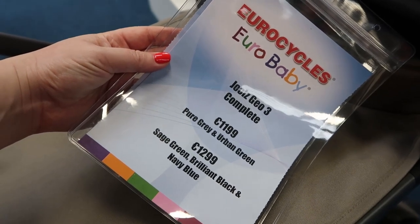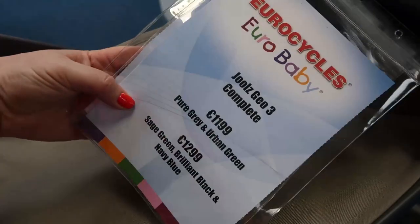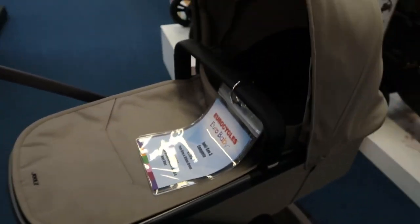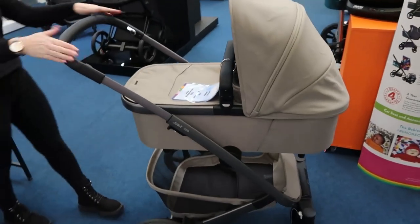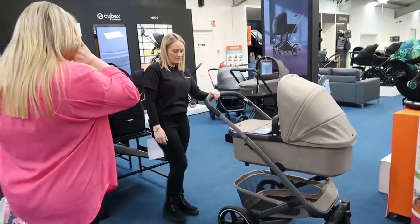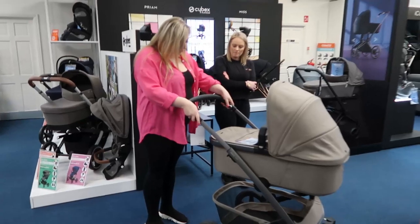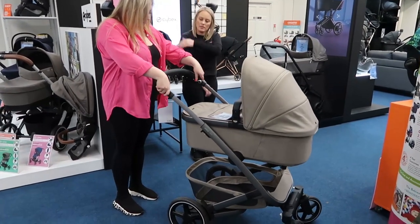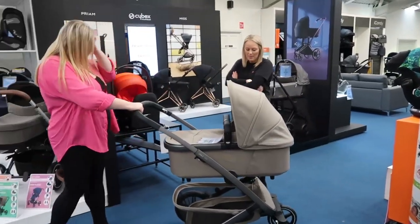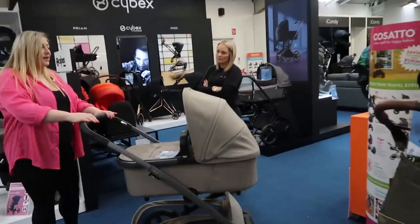Price-wise, the gray and green colorways are €1,199 and the sage green, brilliant black, and navy blue are €1,299. I love this pram — I love the sturdiness, I love what the basket is made of, I love the suspension, and I love how comfortable and easy it is to navigate and push around.